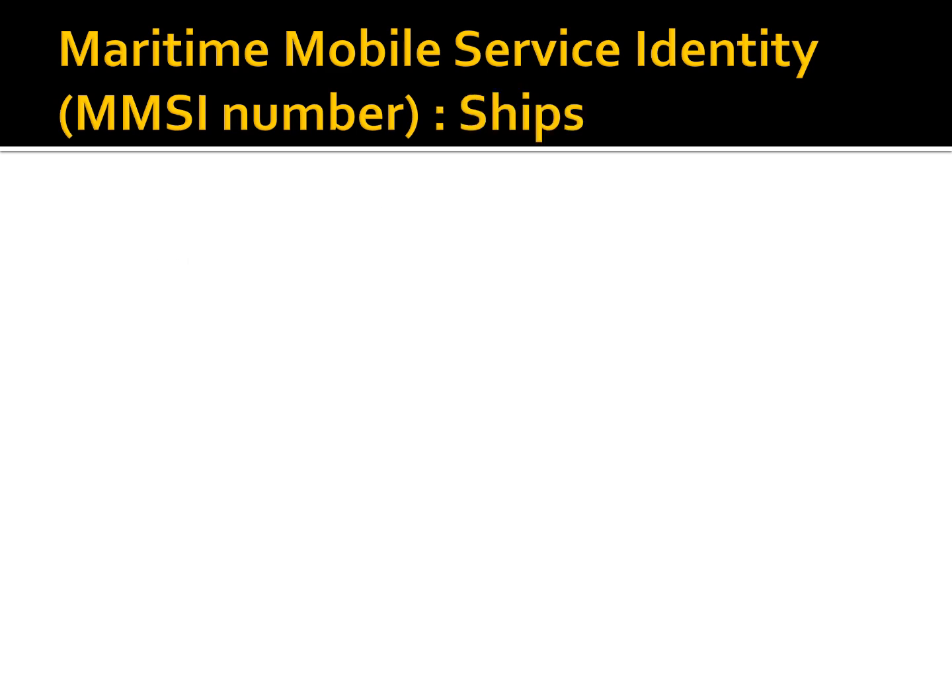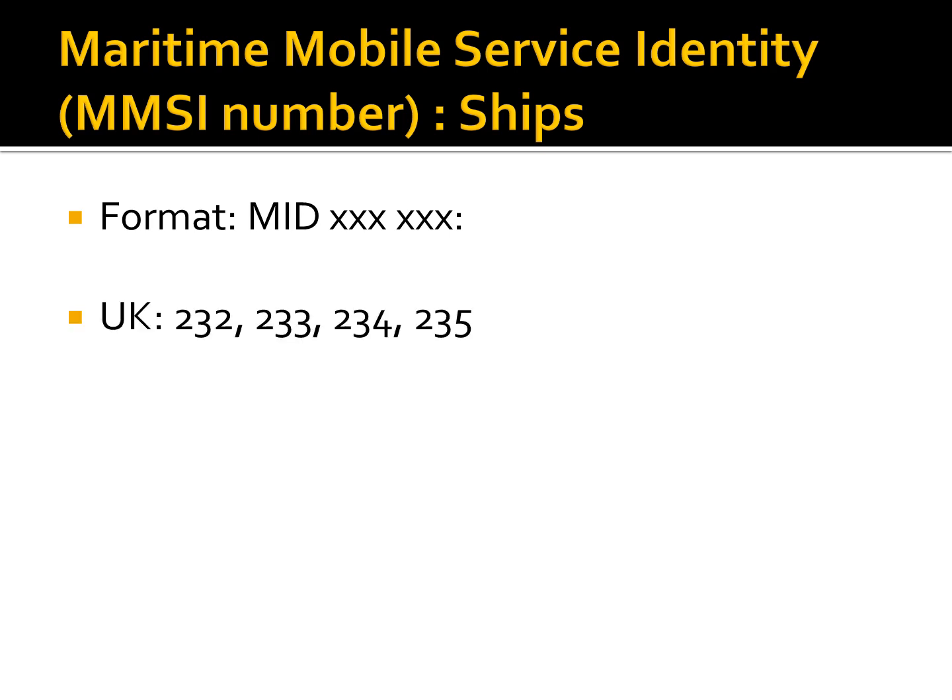For ship stations, the first three digits are known as the MID, the Maritime Identification Digit. They indicate nationality. For example, MIDs allocated to the United Kingdom are 232, 233, 234, and 235.